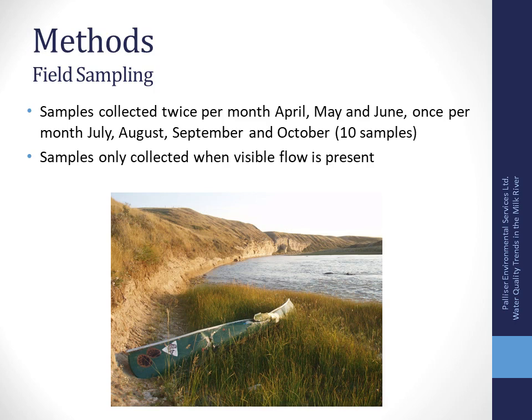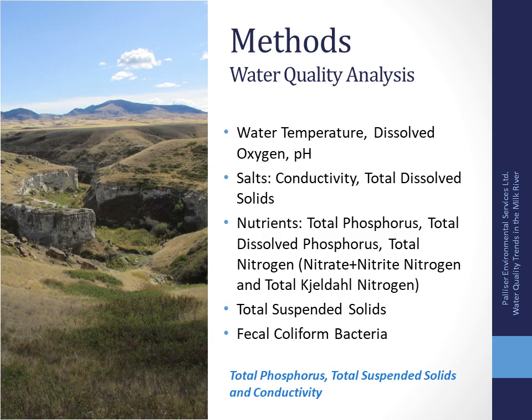That's a little background on the watershed and how water is managed — we'll relate that back to water quality now. The Milk River Watershed in 2006 initiated a water monitoring program where water samples were collected twice per month from April, May, and June and once per month from July through October — 10 samples collected yearly. Samples are only collected when there's visible flow present so we're not sampling stagnant water. Parameters analyzed include water temperature, dissolved oxygen, pH, conductivity, nutrients (total phosphorus, total nitrogen), total suspended solids, and fecal coliform bacteria.